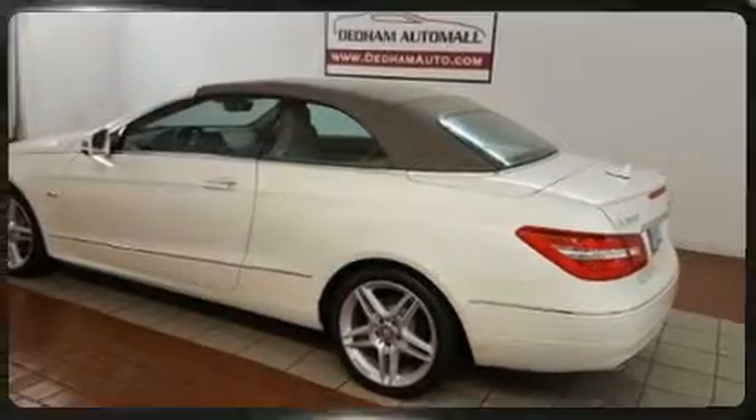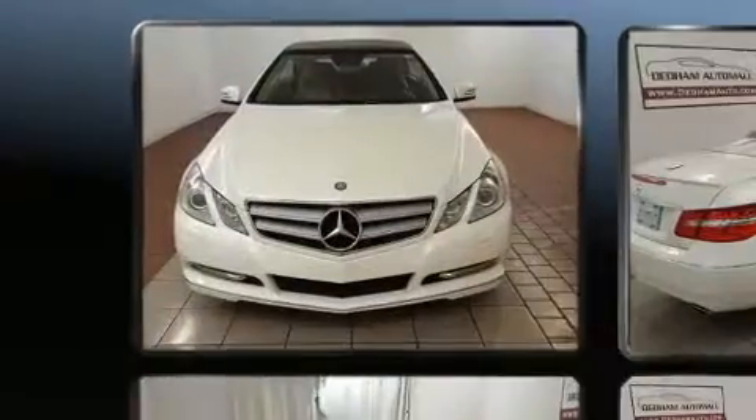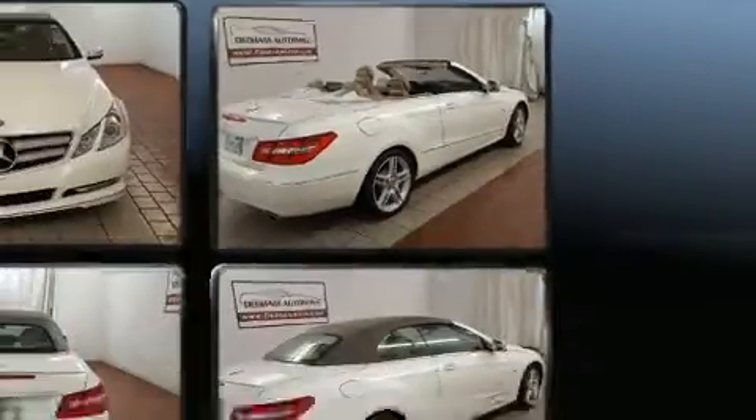Mercedes-Benz prioritized practicality, efficiency, and style by including a tachometer, power front seats, a trip computer, fully automatic headlights, heated door mirrors, a power convertible roof, and seat memory.